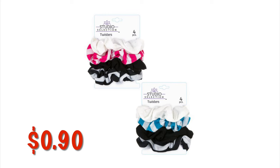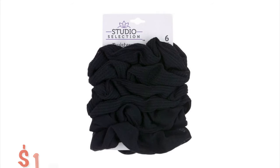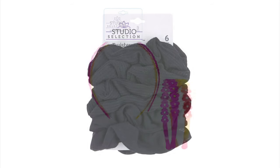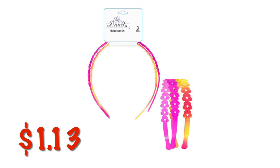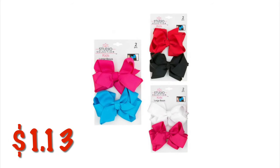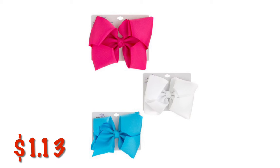These are probably going to be just down your regular hair accessories aisle with the brushes and stuff. I haven't really seen them in clearance very much, so I would definitely check there. You can also get the six pack of Studio Selection scrunchies for $1.35. These super cute little Studio Selection kids headbands are a three pack for $1.13. Little two packs of kids bows are $1.13. Larger kids bows — they are a single pack — also $1.13.